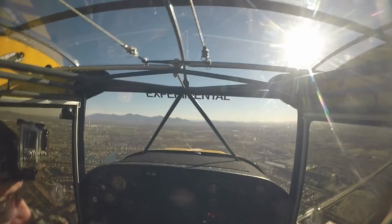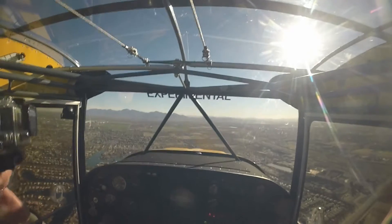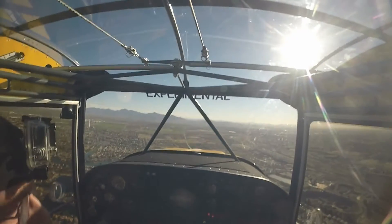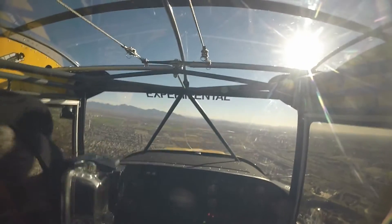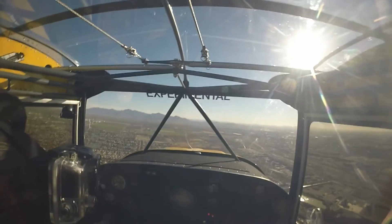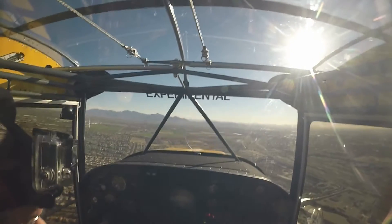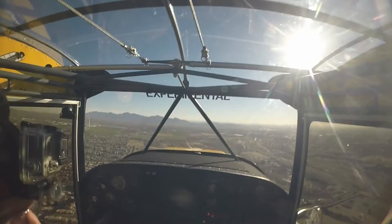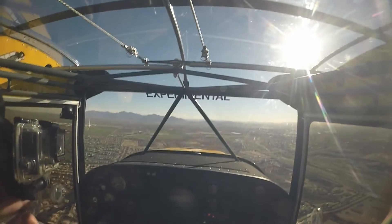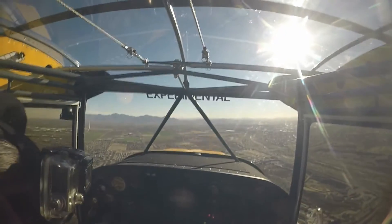Full stop, 332 Alpha Zulu. Experimental 2 Alpha Zulu, roger, your traffic to follow is just ahead and to your right, turning onto final from the west. Number 2, runway 1, cleared to land. Okay, number 2, looking for the traffic. I have the traffic. Experimental 2 Alpha Zulu, your traffic is directly off your right now at 1,700. I have them in sight. Alpha Zulu.